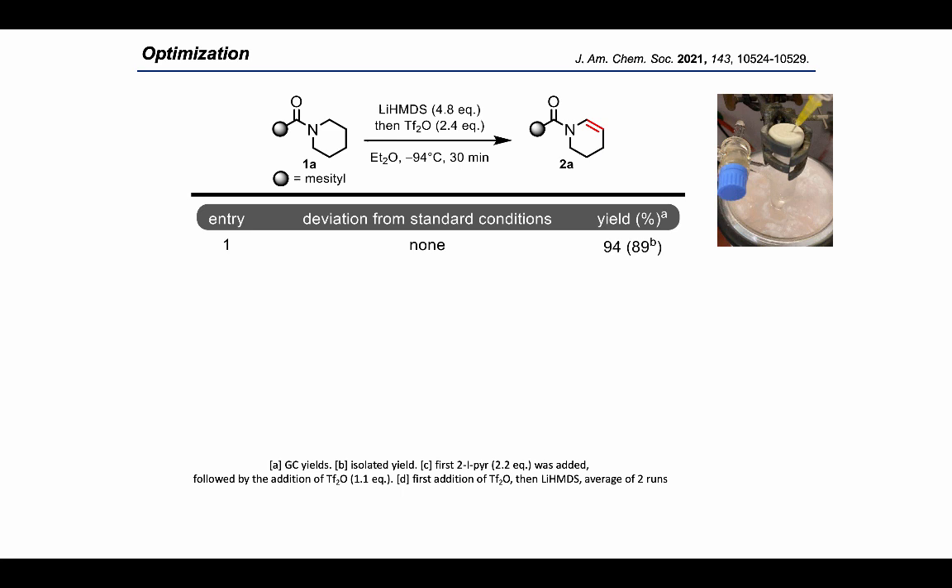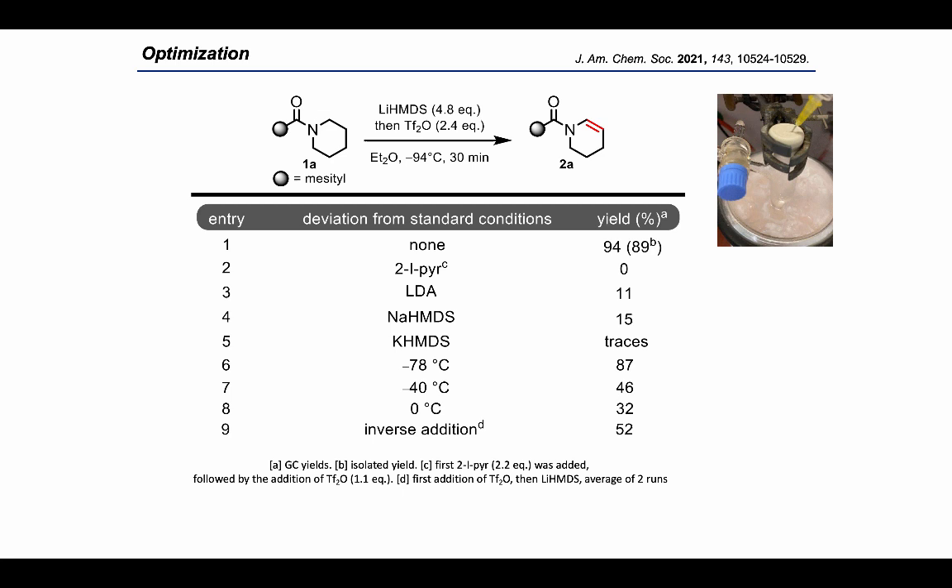After extensive optimization, we were pleased to discover that lithium HMDS and triflic anhydride gave a high-yielding reaction. The optimal order involved adding the base first, followed by triflic anhydride at minus 94°C in diethyl ether, where amide one was dehydrogenated within 30 minutes in excellent yield. Other bases such as 2-iodopyridine or LDA gave no desired enamide or only poor yields. The counter-cation proved critical — sodium HMDS and potassium HMDS gave unsatisfactory results — and low temperature was also crucial, though minus 78°C was still effective.